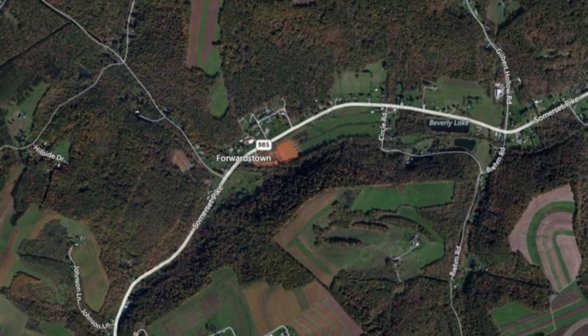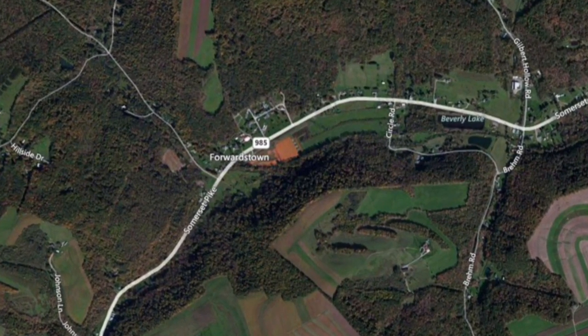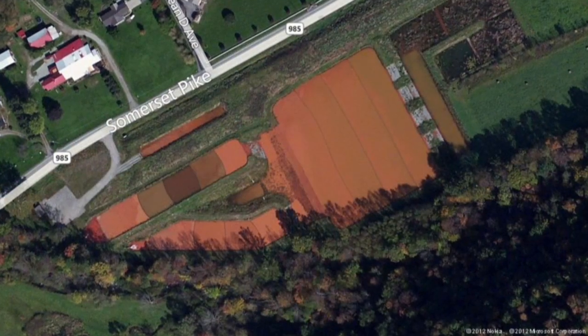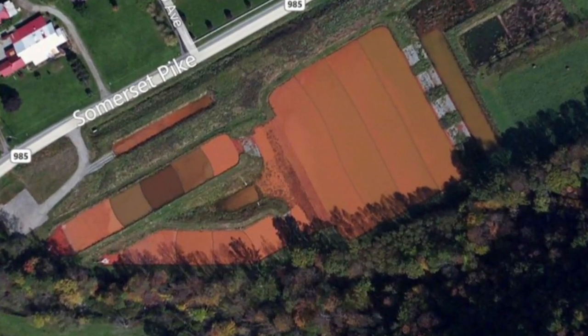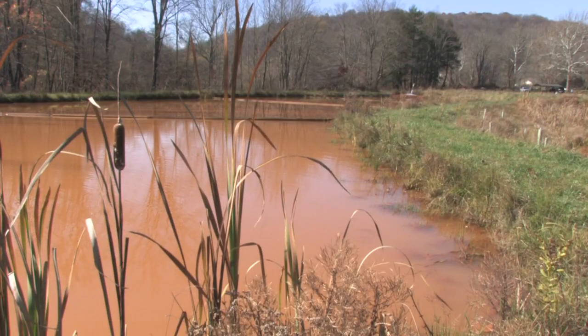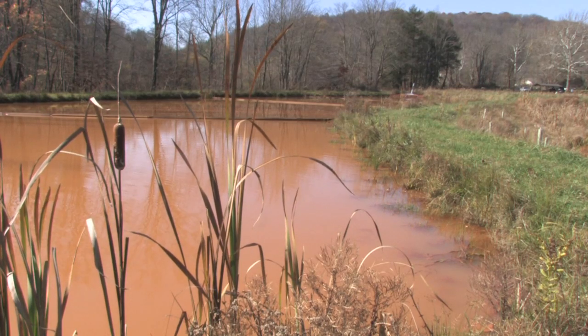Finding enough space for the treatment site was a challenge. Pennsylvania approached the owners of the 13-acre lot, Marybeth and Kim Rauch, asking if they would help in the effort to clean up the pollution. She wanted more than just a treatment pond — she wanted to enhance other values, such as wetland values.